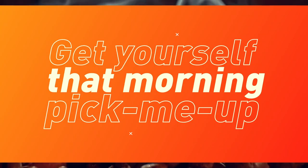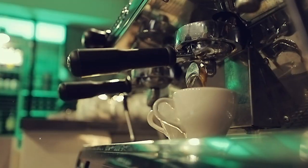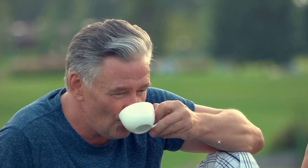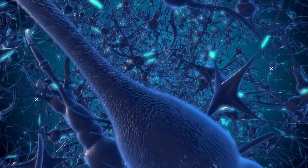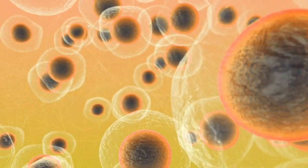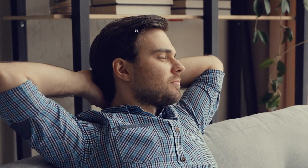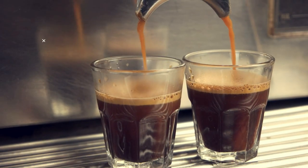Get yourself that morning pick-me-up. A cup of plain black coffee can start a day of calorie burning. It raises your metabolic rate for up to three hours after you consume it. Caffeine is a stimulant that goes into your nervous system, orders the fat cells to break down, and increases your perceived energy levels, so you'll burn fat even at rest. Two cups a day are the healthy limit.